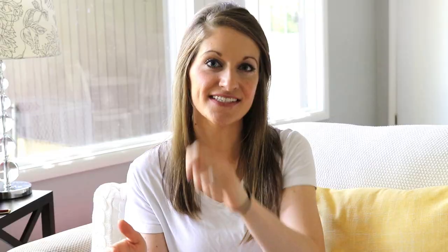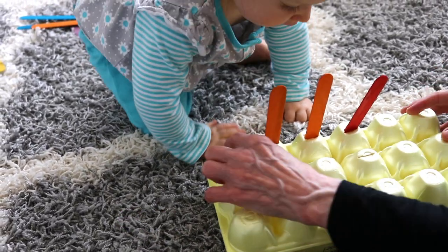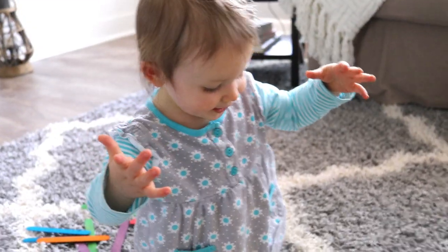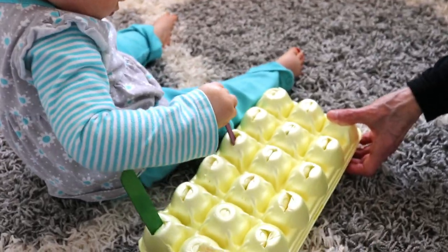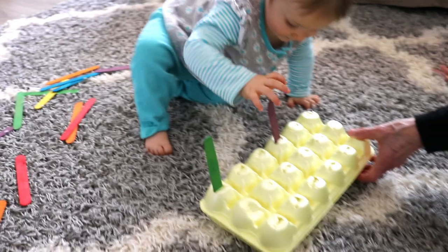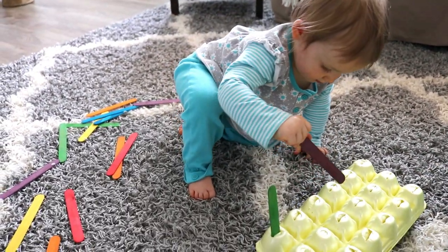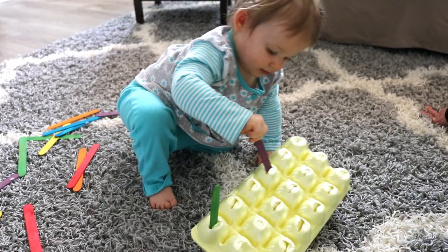The next activity was a little more challenging for Eliana. I got an egg carton and put slits where the eggs would normally go, then gave her some sticks to try to put into the slots. I had to make the slits a little bigger because they were too tight, but once I did it was somewhat easier. This activity really does help with fine motor skill development.